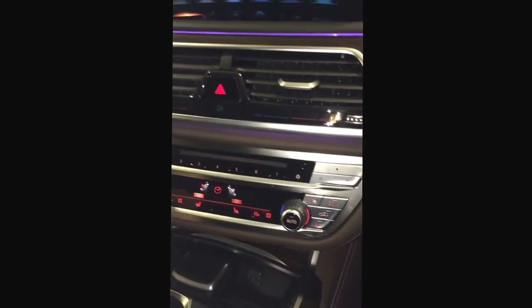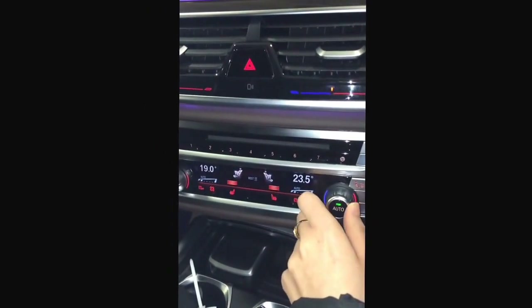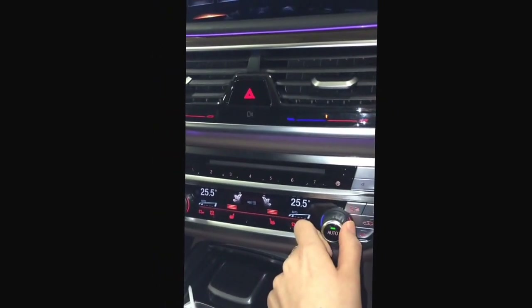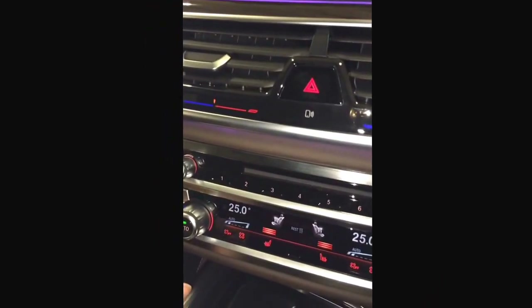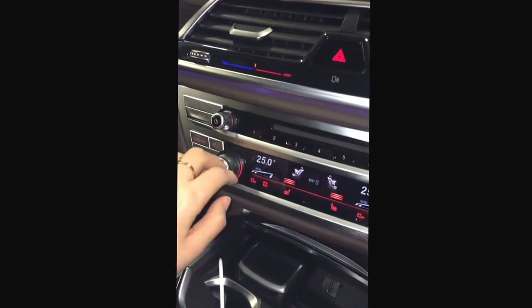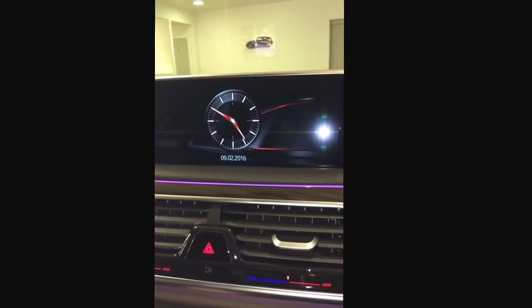Heated seats — yes, we want them on. The fan we can switch on too. It's dual climate, as you can see. If you're anything like me, I travel with it quite high. You can synchronize them so you give the other person no option. You've got both maximum front demister and rear demister, plus the air conditioning — it's all very good.